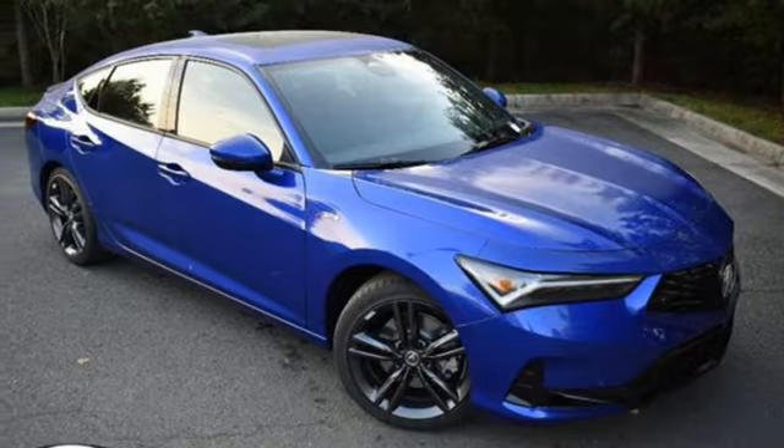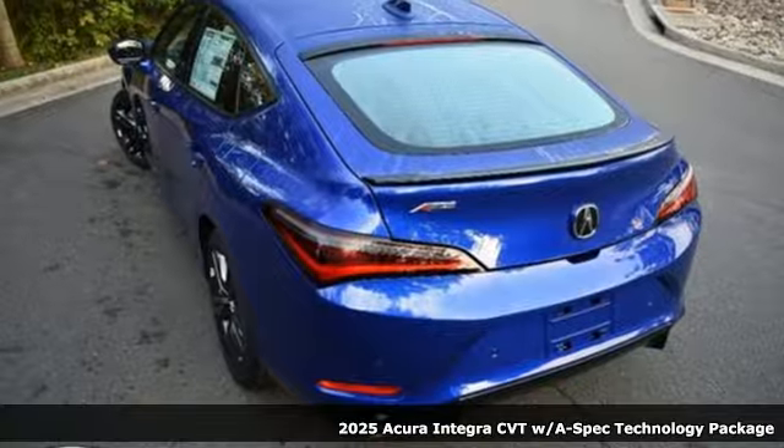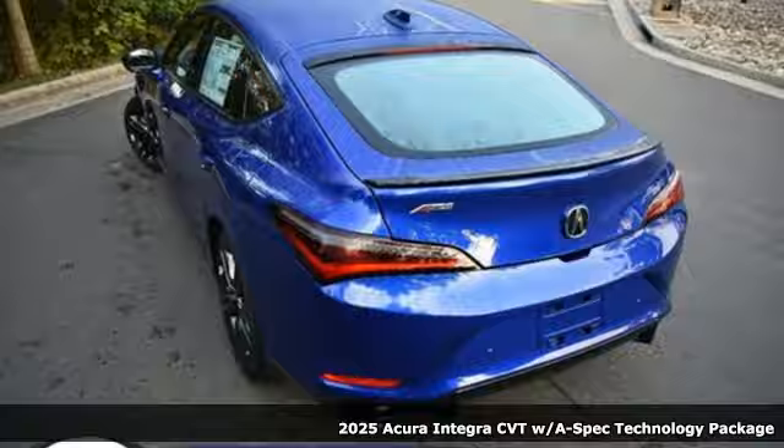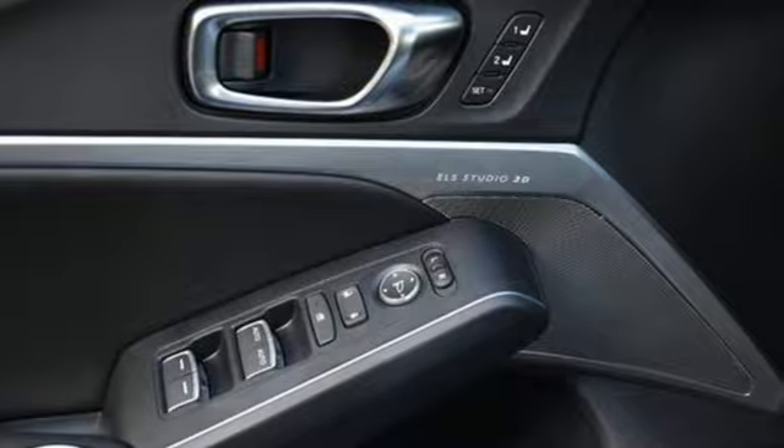It's the new 2025 Acura Integra. The demands of a true driving enthusiast set a high bar — consider them met. And with features like these, every drive is a pleasure.